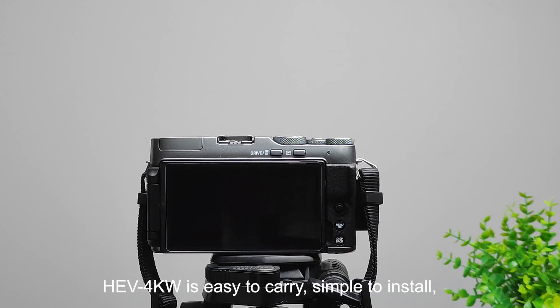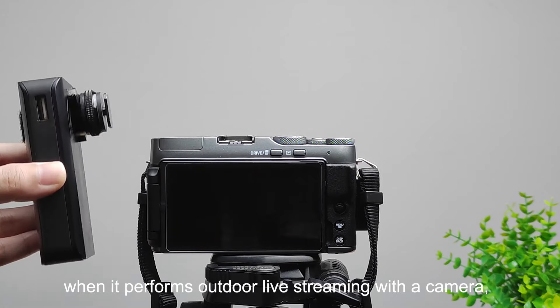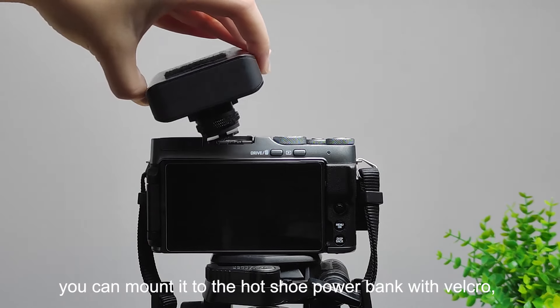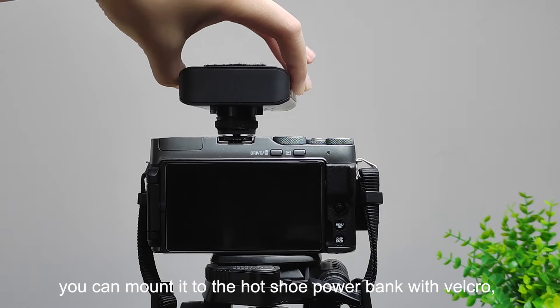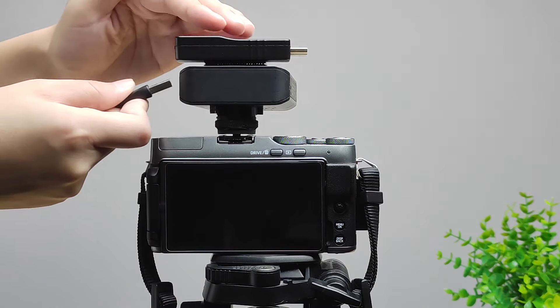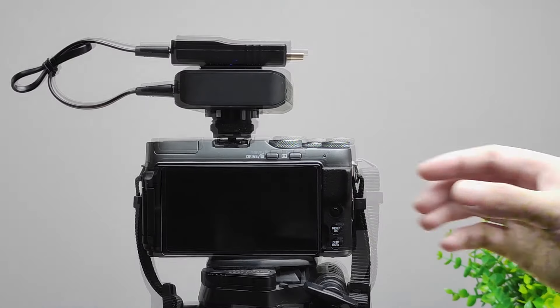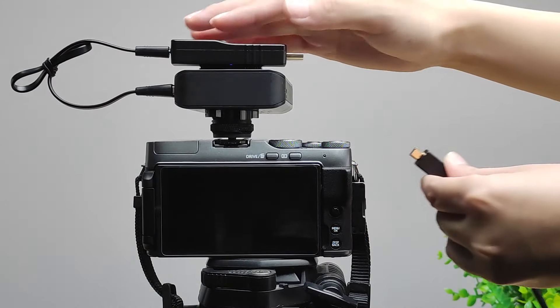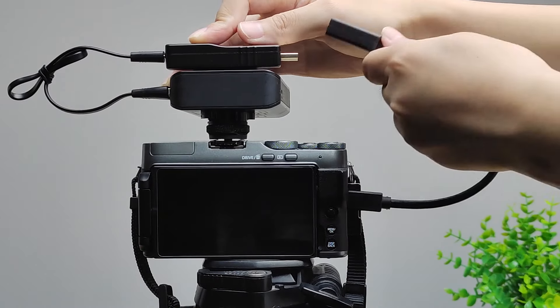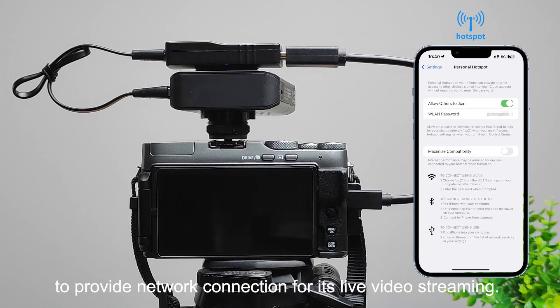HEV4KW is easy to carry, simple to install, and it always stays out of your way when you are moving. For example, when performing outdoor live streaming with a camera, you can mount it to the hot shoe, attach a power bank with velcro, and power it via a USB connection to the power bank. Use your mobile phone's Wi-Fi hotspot to provide network connection for live video streaming.